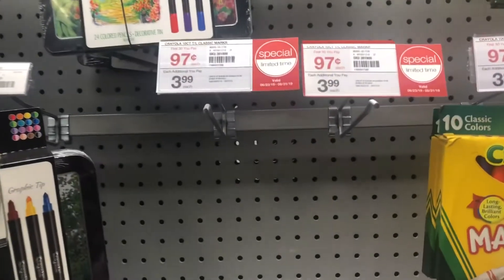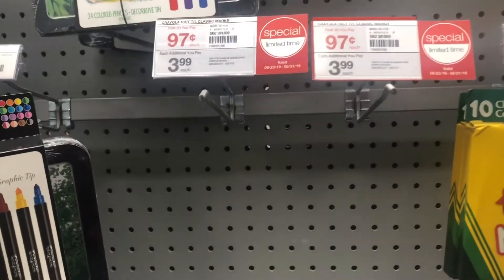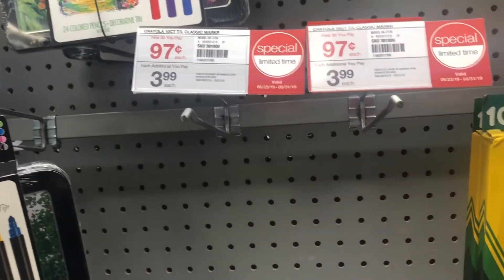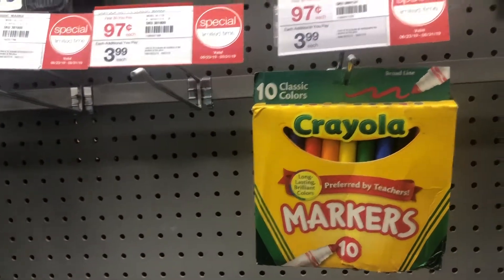So I missed a couple of the deals here, but they have the crayons on sale for 97 cents. Now don't be alarmed by this one — it just says each additional, but for the first 30, all of them are 97 cents. I think that's a really good deal.